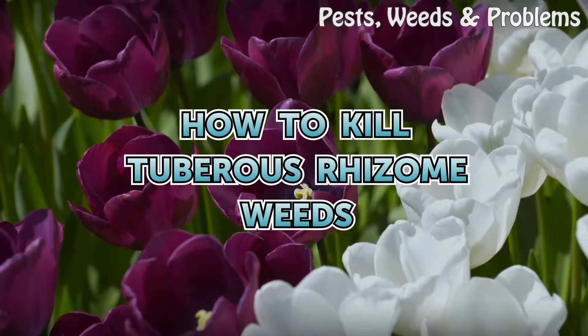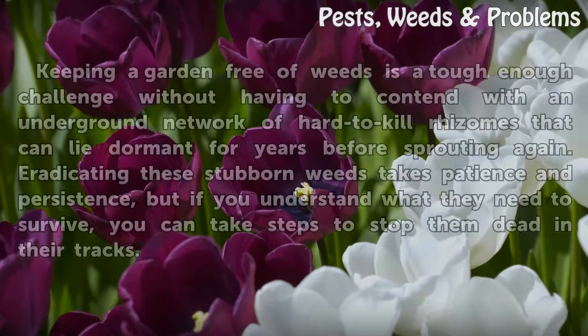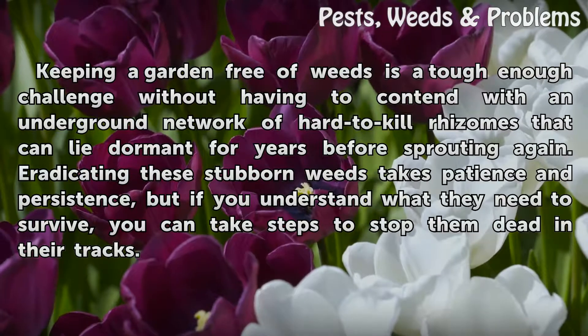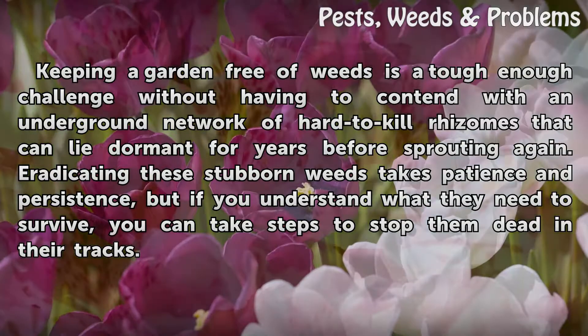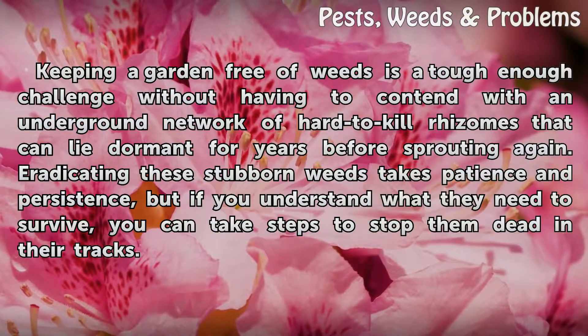Keeping a garden free of weeds is a tough enough challenge without having to contend with an underground network of hard-to-kill rhizomes that can lie dormant for years before sprouting again. Eradicating these stubborn weeds takes patience and persistence, but if you understand what they need to survive, you can take steps to stop them dead in their tracks.